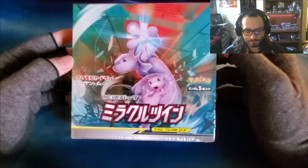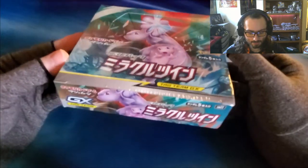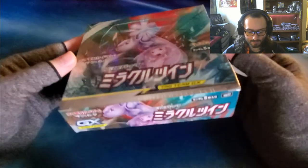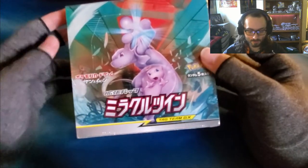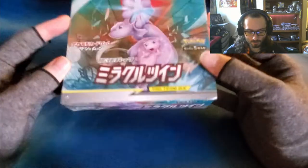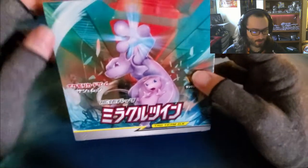First off, I would do an unboxing of a Miracle Twin Booster Box Japanese set. This set has a really cool card in it — a few really good cards, actually. But the chase card is, of course, the full art Mew Mewtwo Tag Team GX. So why don't we see if we can pull that.